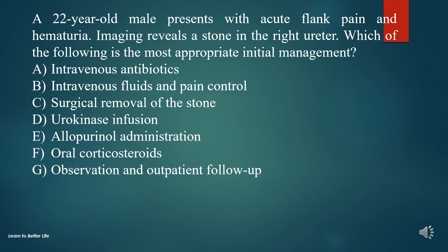A. Intravenous antibiotics. B. Intravenous fluids and pain control. C. Surgical removal of the stone. D. Uricanase infusion. E. Allopurinol administration. F. Oral corticosteroids. G. Observation and outpatient follow-up.